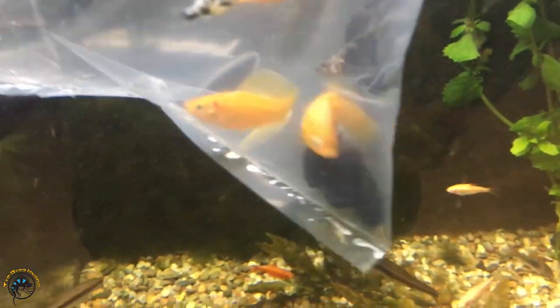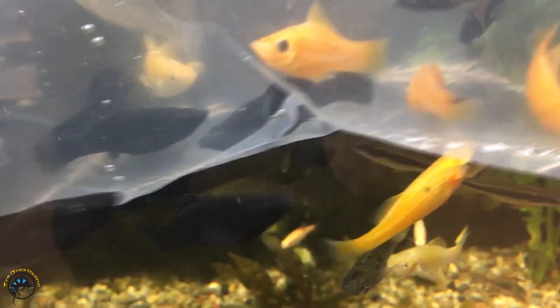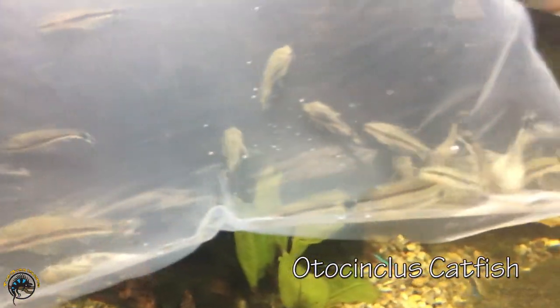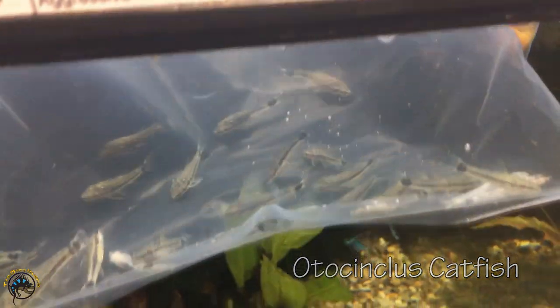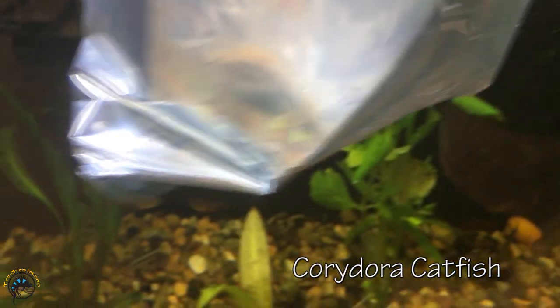And then right here we've got a restock of mollies. We actually got different colors this time — we got some black ones, some orange, and this one's kind of a speckly color. That's cool. We've got some more mystery snails, some more otocinclus catfish.